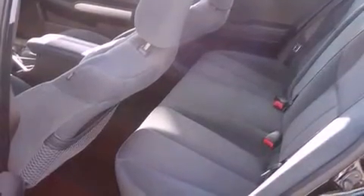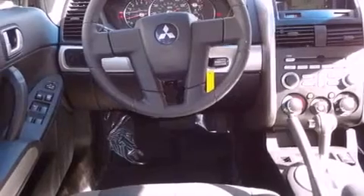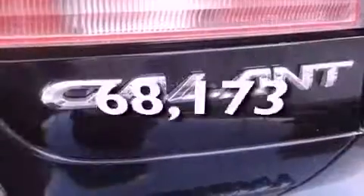A rear window defroster, a CD player, an engine immobilizer theft deterrent system, halogen headlights, front multi-stage airbags, latch-ready child seat anchors. And this vehicle has fewer than 69,000 miles on the odometer.